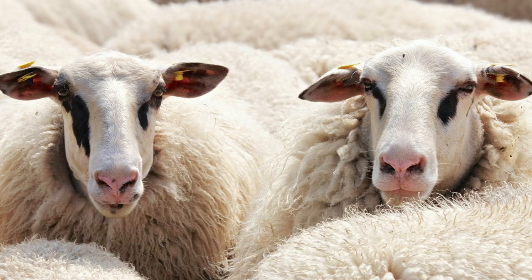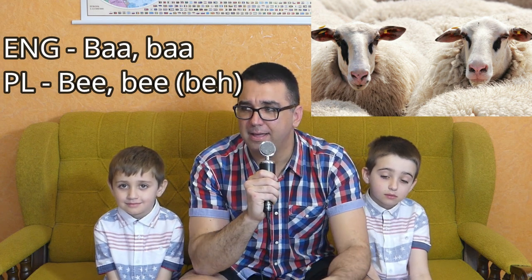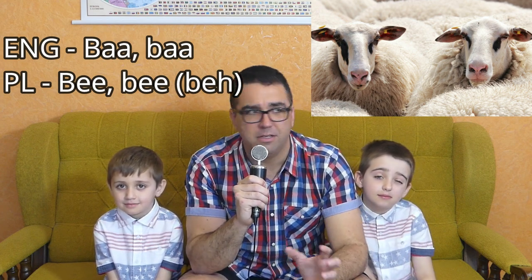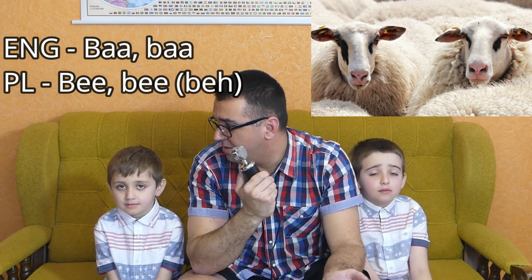The next animal is the sheep. A sheep in English goes baa — a really strong 'ah' sound. And in Polish it also goes baa, but with an 'eh' sound. Baa and baa. The only difference is the strong 'ah' in English and the 'eh' in Polish — but other than that, it's essentially the same sound.